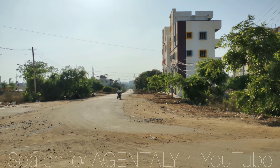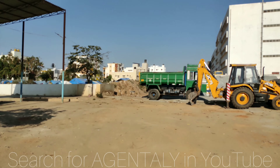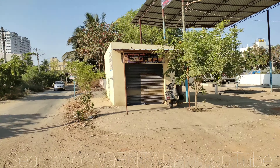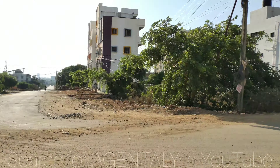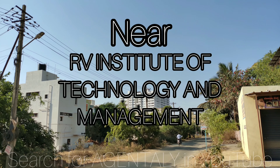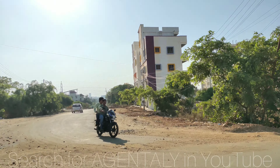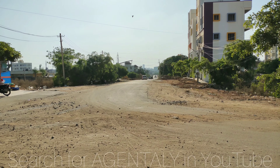Good evening. Today we are in JP Nagar 8th Phase, 2nd Block, near Sri Chaitanya Techno School and Jumbo Savari. There is the Chaitanya Techno School — just wanted to show the surroundings and how close it is. On this side you have GR Heights and Platinum Lifestyle building apartment. That is the 80 feet road right here.